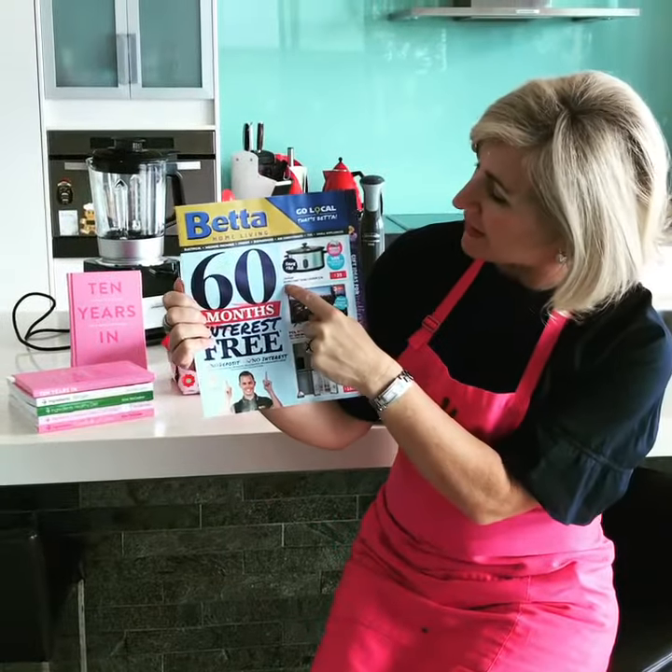Take for example this Sunbeam slow cooker — 5.5 litres for just $39. But wait, it gets better. There is a bonus 4 Ingredients cookbook to be had with that as well.